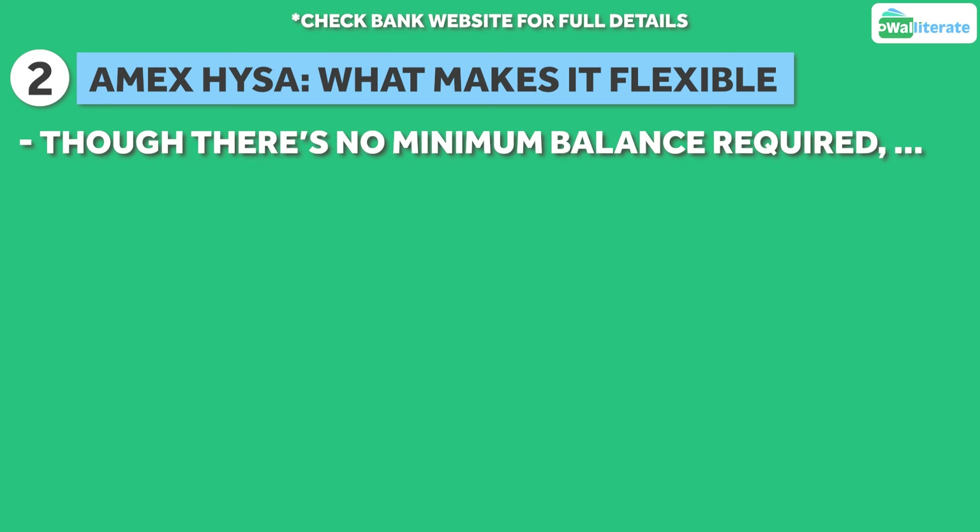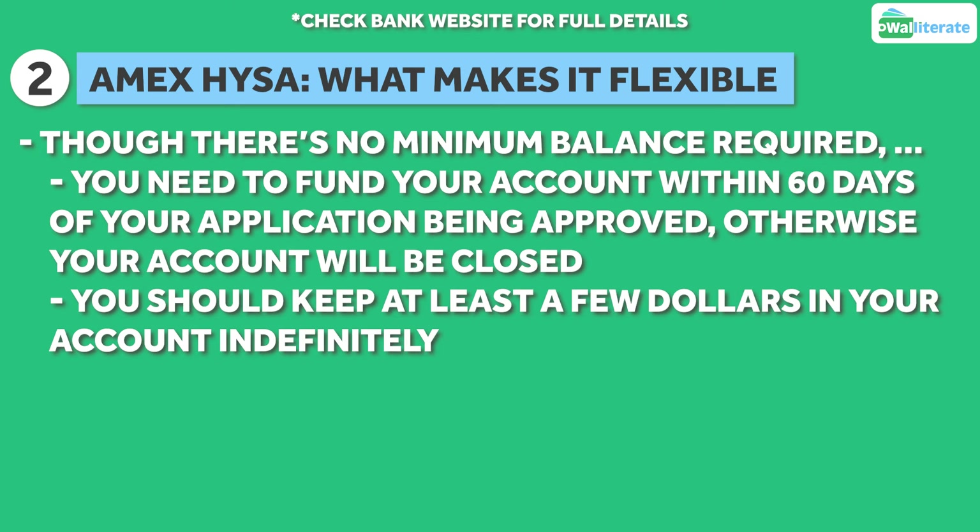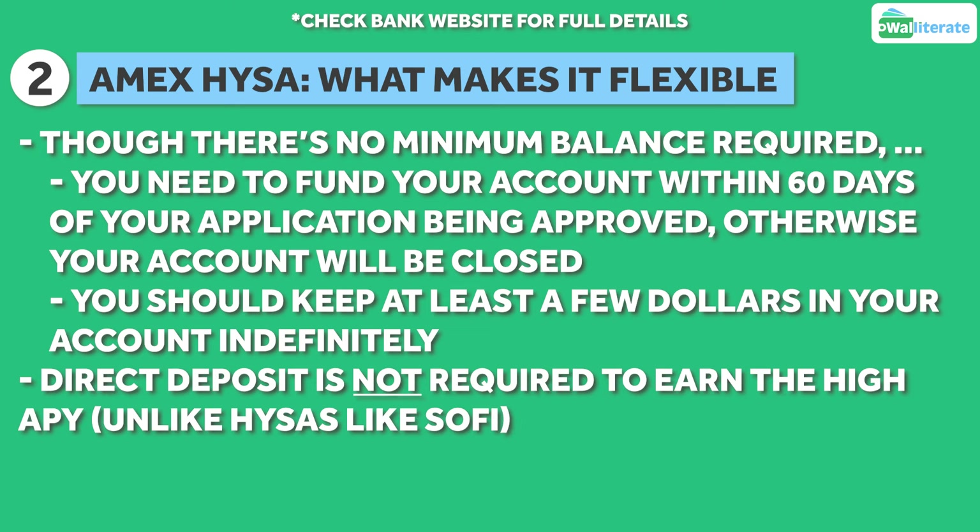Although there isn't a minimum balance required, you'll have to fund your account within 60 days of your application being approved or your account will be closed, and you'll want to keep at least a couple dollars in the account at all times as well. In addition, direct deposit is not required to earn the high APY.